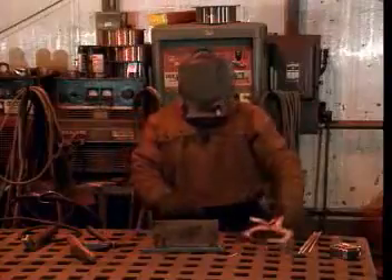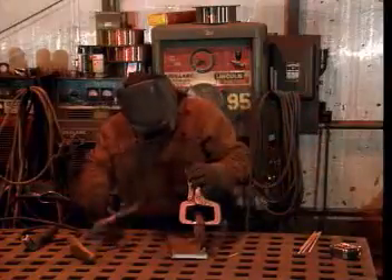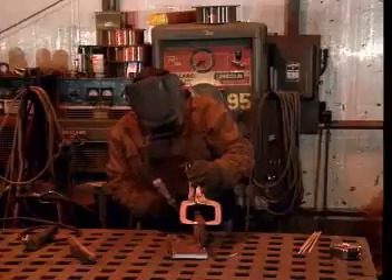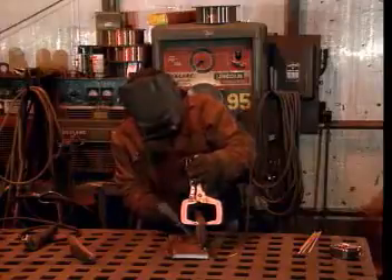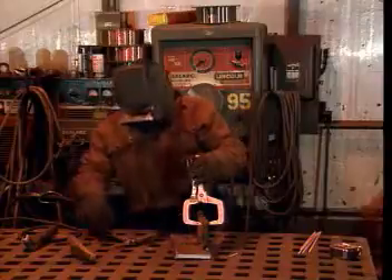Also, during operation, the area around the electrode can get extremely hot, as well as the metal that's being welded. In fact, it's good practice to treat all metal as if it is hot, so be careful to avoid burns while you're working.